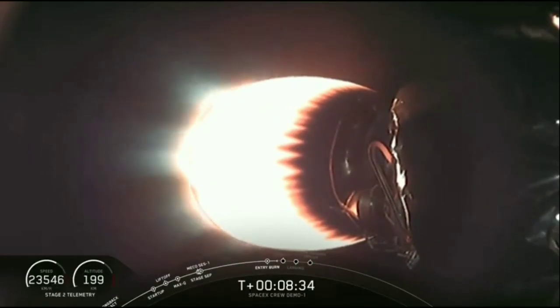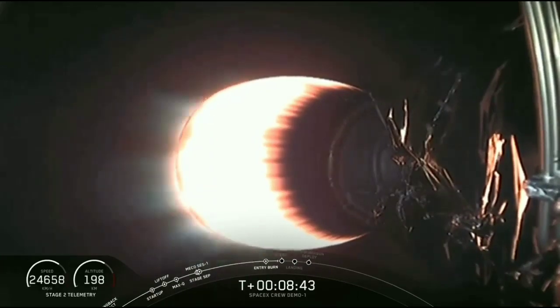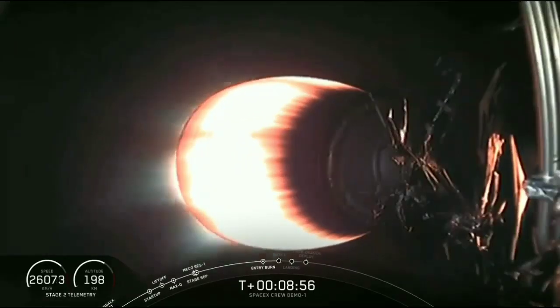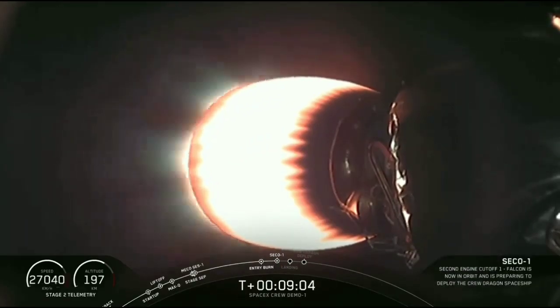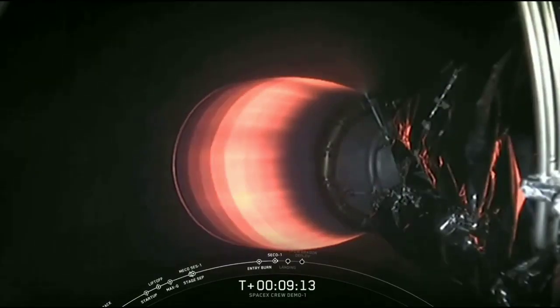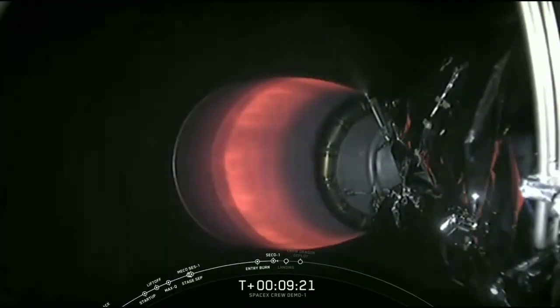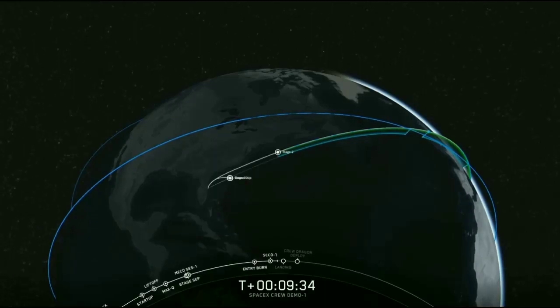Stage 1 is going to continue to coast its way down using those grid fins for attitude control and steering. We have had a successful second stage engine cutoff. The Stage 1 landing burn is supposed to start — at the start of that burn, Stage 1 is traveling at 275 meters per second, and that single engine burn is going to bring it from 275 to zero. We did just hear that Stage 1 landing burn has started.